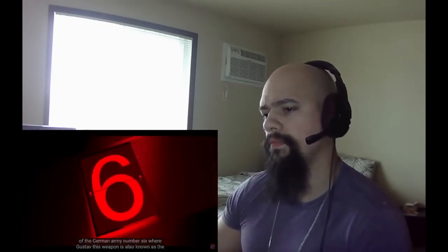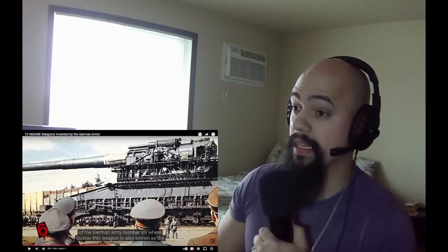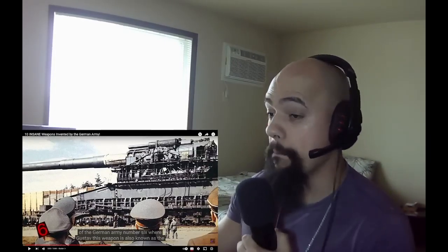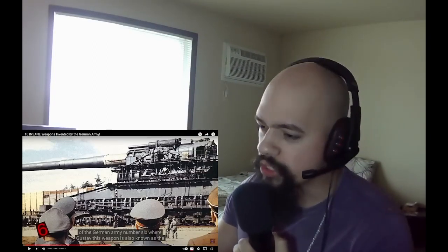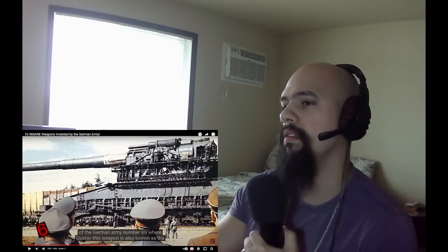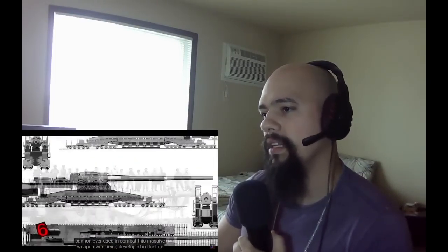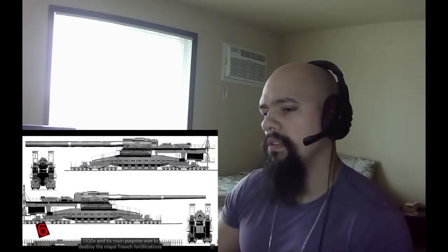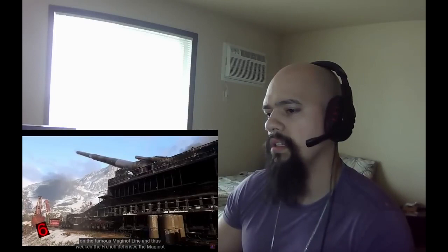Number 6: Schwerer Gustav. We saw that one in a past video. Until this day, it's one of the most amazing and ambitious creations, in my opinion. The great Gustav was the biggest cannon ever built — and the biggest cannon ever used in combat. This massive weapon was being developed in the late 1930s, and its main purpose was to destroy the major French fortifications on the Maginot Line and weaken French defenses.